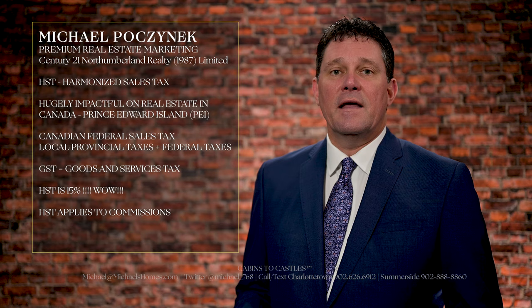In Prince Edward Island, HST is 15%, which, in my opinion, is an absolutely huge number. It affects a number of things. If you're going to sell, HST is applied to the commission, or what I refer to as a marketing fee. So if your commission or marketing fee is 6% and the total commission is $10,000, you're paying an additional 15% in HST.